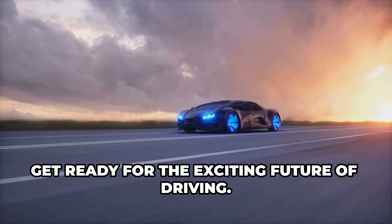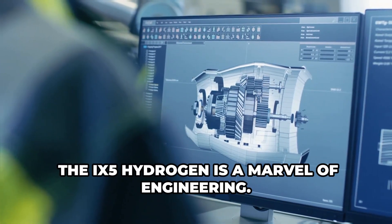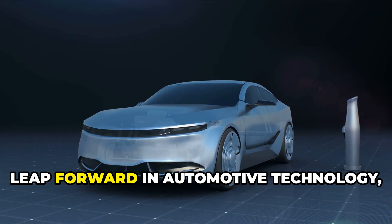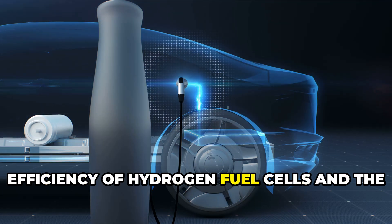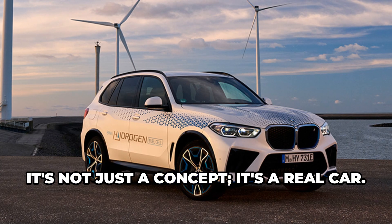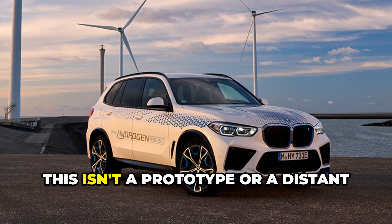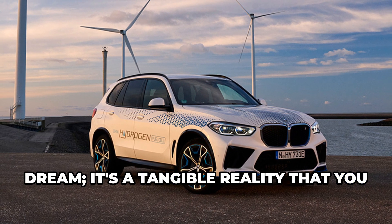Get ready for the exciting future of driving. Fasten your seatbelts, folks. Let's get into it. The iX5 Hydrogen is a marvel of engineering. This vehicle represents a significant leap forward in automotive technology, combining the best of both worlds: the efficiency of hydrogen fuel cells and the performance of a luxury SUV. It's not just a concept, it's a real car. The iX5 Hydrogen is here today, ready to redefine what we expect from an SUV. This isn't a prototype or a distant dream — it's a tangible reality that you can experience now.